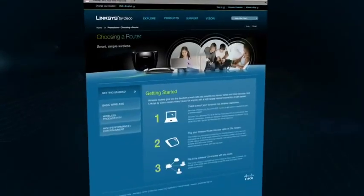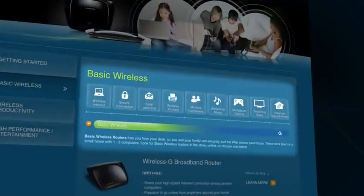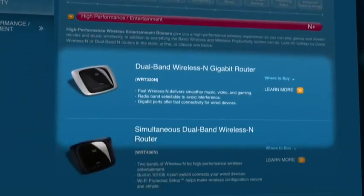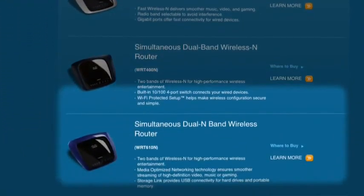Here's some more good news. Purchasing your Linksys by Cisco router is just as easy as choosing the one you need. Cisco has created a simple chart outlining the router options we just talked about. You can find this chart in many places you can purchase a Linksys by Cisco router.